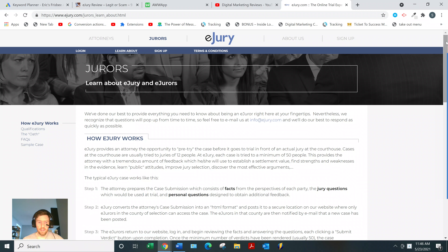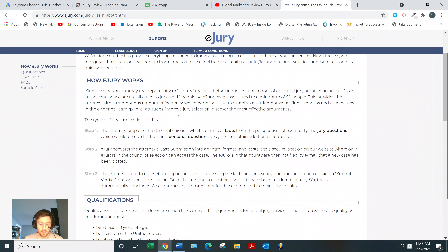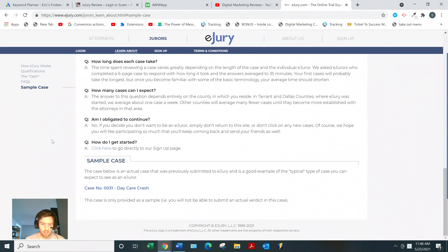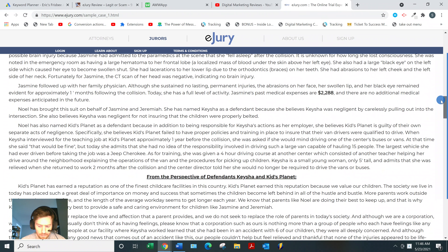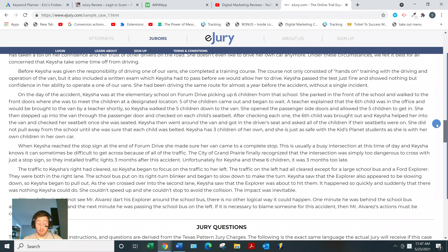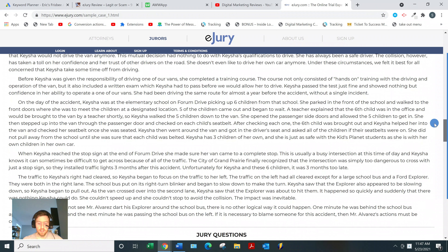You get paid five to ten dollars per case via PayPal, and they say each case takes on average about 35 minutes, according to mock jurors they interviewed. You can look at a sample case on the site — it's basically a bunch of text and diagrams. They'll ask questions like what percentage of negligence does each person have in this case, what facts about the case would you like to know more about.